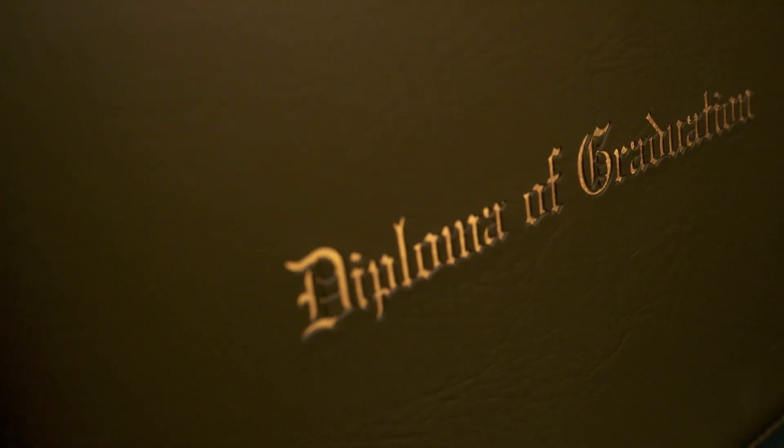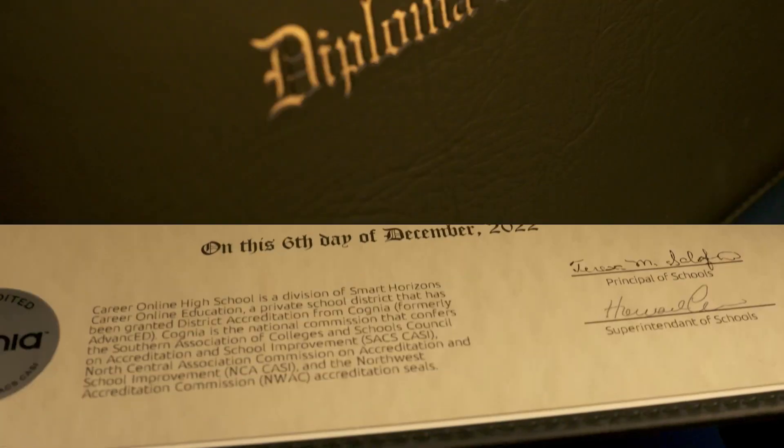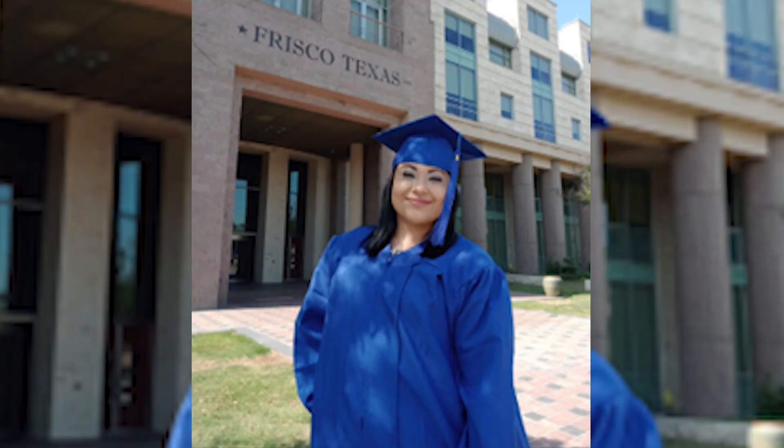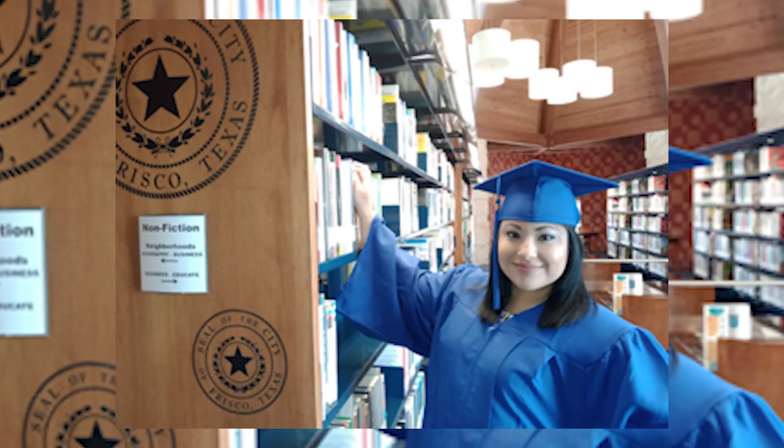It took Ana six months to earn her high school diploma through an online program offered at the Fresco Public Library. Sometimes I would do it at home, but when my kids were bored and they wanted to go check out new books or use the computers, that's when I would go to a study room and just have them there with me.